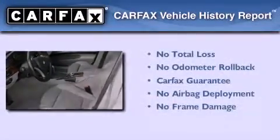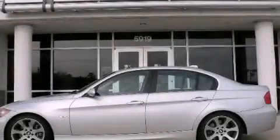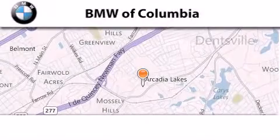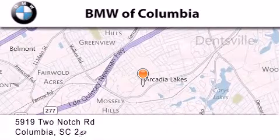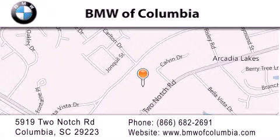Not to mention that this BMW qualifies for the Carfax buyback guarantee. Stop by today and test drive this automobile for yourself. BMW of Columbia is located at 5919 Two Notch Road in Columbia. Our goal is to exceed all of your expectations to ensure that you'll return for future visits.